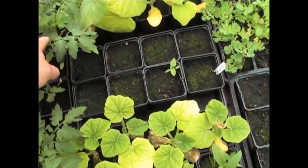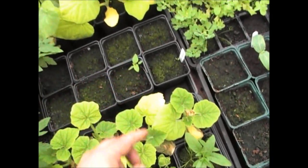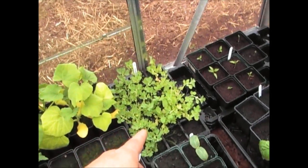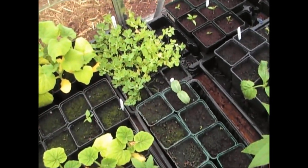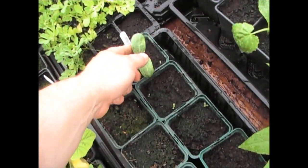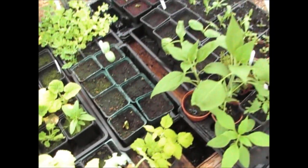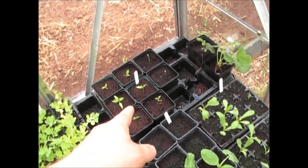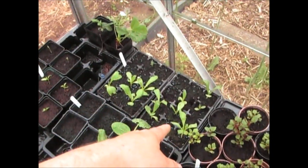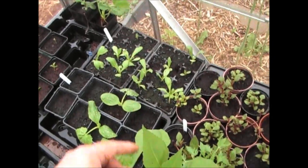The woolly bear gourds — absolutely nothing yet. There's an acandra that's come through there, so ignore that. The asparagus peas are doing quite well; they're looking like they need to go out. This is the birdhouse gourds — I've got two of those come through. The ivy gourds — I've got a couple of those. Those are the sweet peppers that have just been potted up, some more tomatoes, and those are the safflowers that have managed to come through.